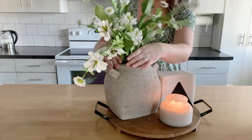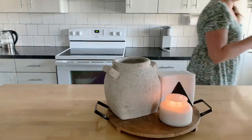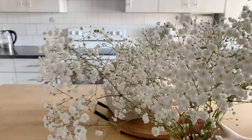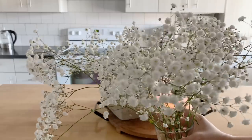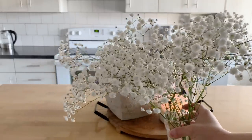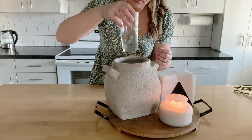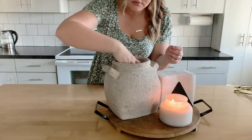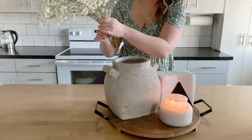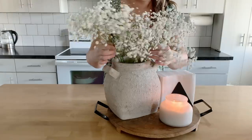As beautiful as this arrangement looks, I went to my local grocery this morning and they were selling some baby's breath and I could not pass it up. Something about these flowers is so feminine and beautiful — I am all for it. So I'll just be placing a glass filled with water and placing my baby stems into that glass. It just keeps the baby's breath all together and I don't have to fill up this large vase with water.